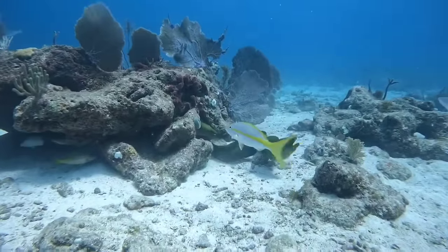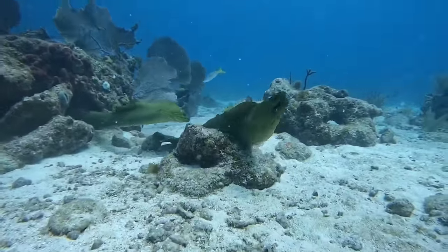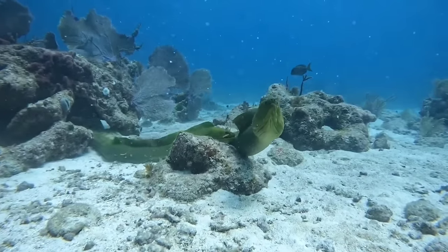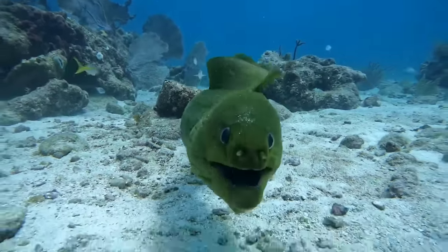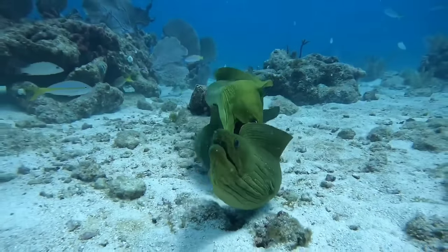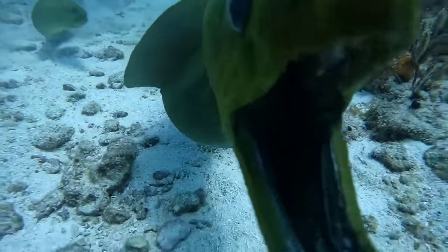This is a moray eel. Moray eels, like many other marine species, reproduce through a process called spawning, where the female releases her eggs and the male fertilizes them in the water. Specific details about the mating behavior of moray eels, such as mating rituals and the roles of each gender, may vary depending on the species.